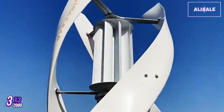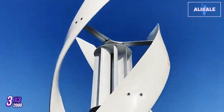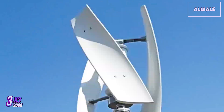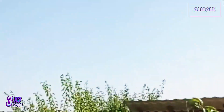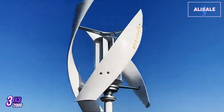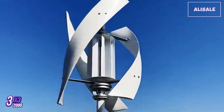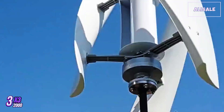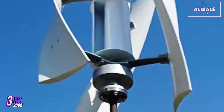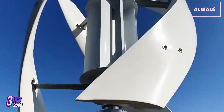Users typically appreciate the turbine's ability to produce energy quietly, making it suitable for residential neighborhoods where noise can be a concern. Maintenance is generally minimal, with routine checks recommended to ensure that all components are functioning properly. Users should periodically inspect the blades and other moving parts for wear and tear, especially after severe weather events. A few drawbacks should be mentioned: the initial cost can be a barrier for some, although the long-term savings on energy bills can offset this investment. Additionally, the turbine's performance is heavily dependent on wind availability, which can be a limitation in less windy regions.